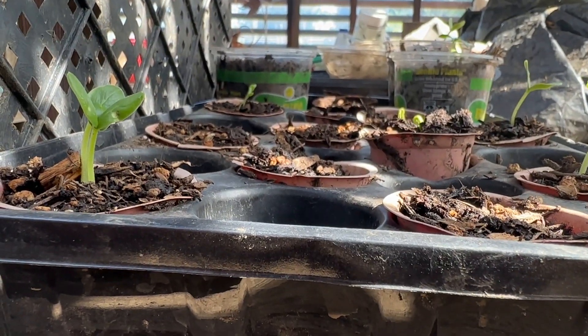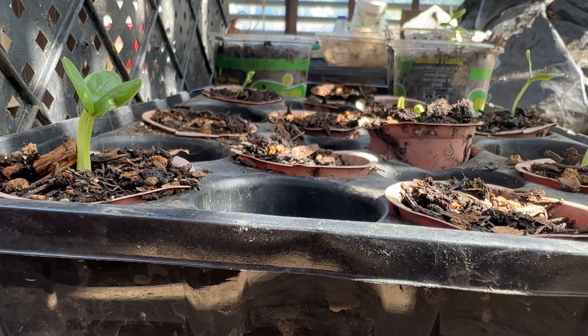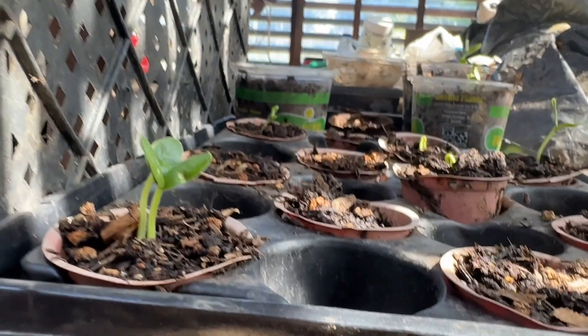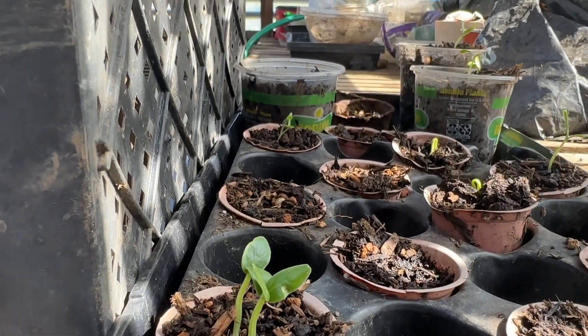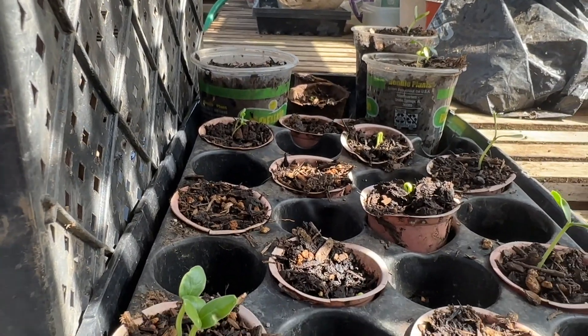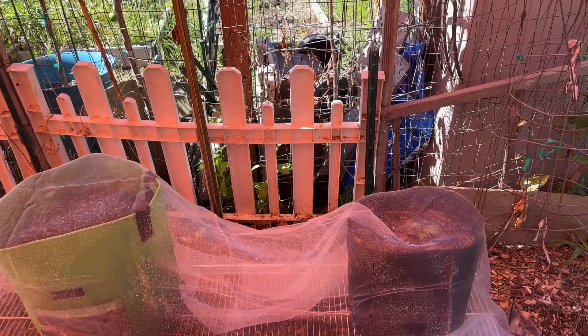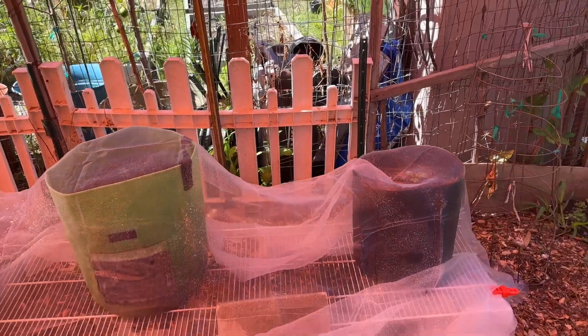Butter Lake Farms — I'm in the greenhouse at Sepulveda garden center, and my cucumber seeds look like they've actually sprouted. Oh my god, this is amazing! This is what insect netting looks like.